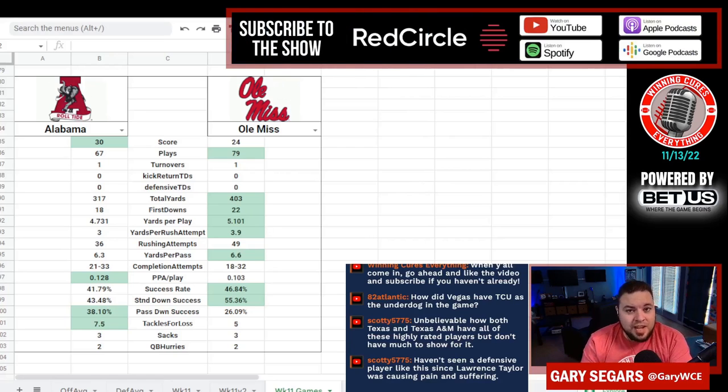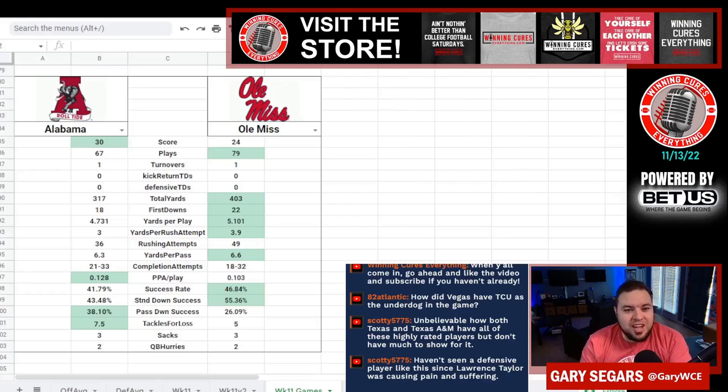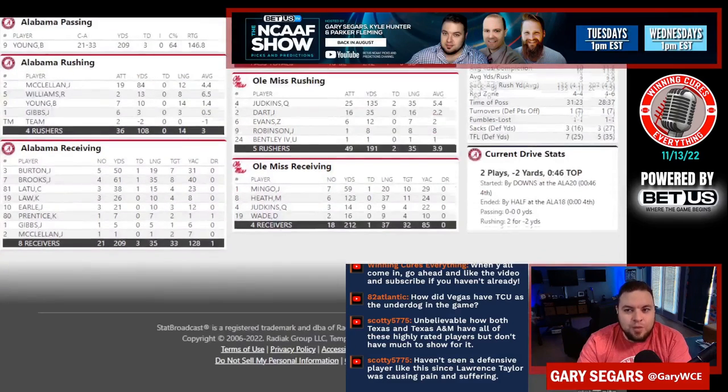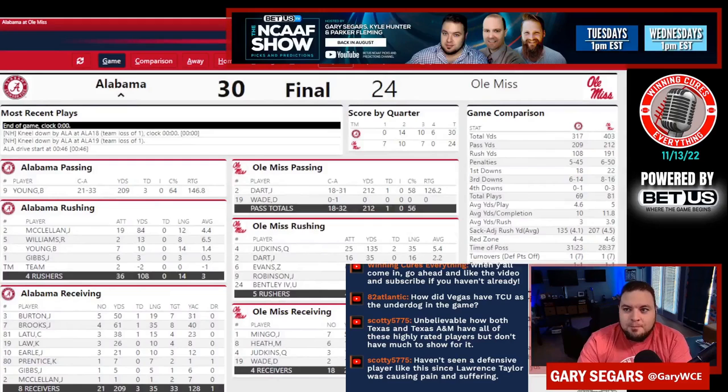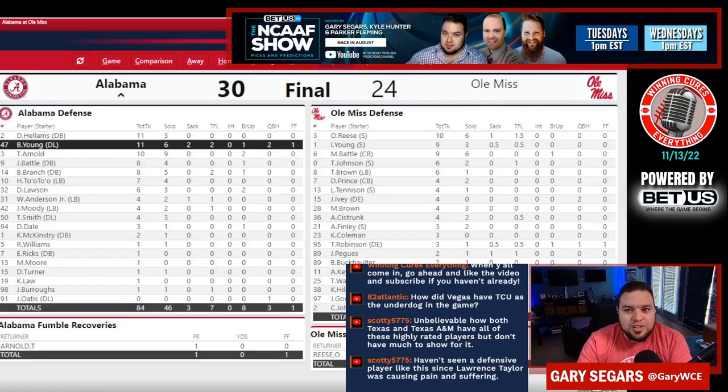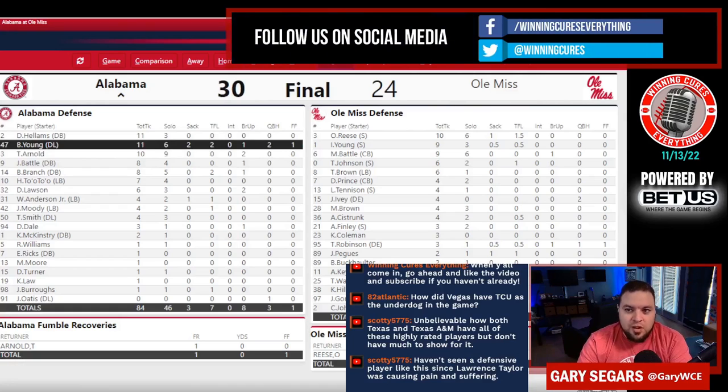Alabama had 7.5 tackles for loss — Byron Young just lived in the backfield. It's amazing what this Crimson Tide team can do when they actually play multiple defensive linemen. They really let him go after it this week. Young had 11 tackles, 6 solo, 2 sacks, 2 tackles for loss, 1 pass breakup, 2 quarterback hurries, and 1 forced fumble.